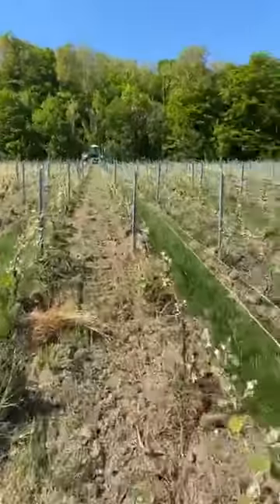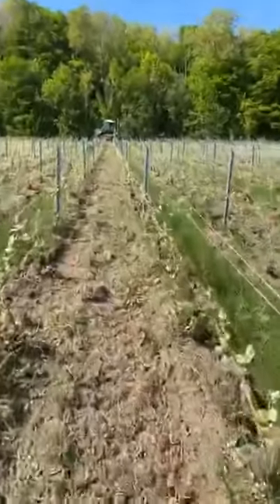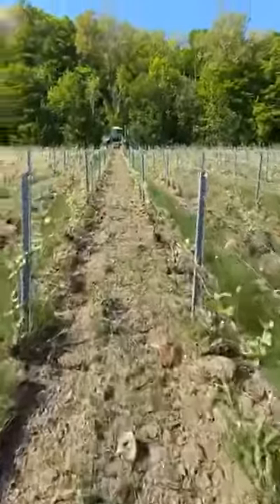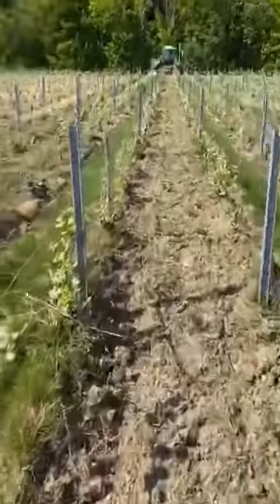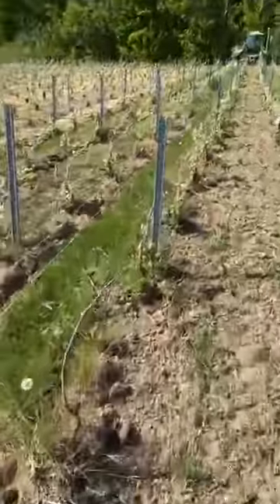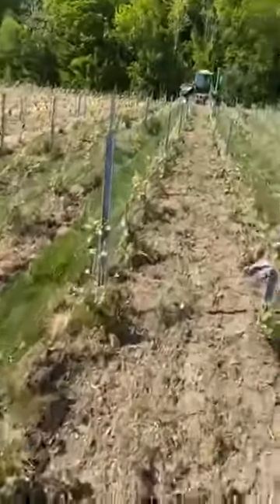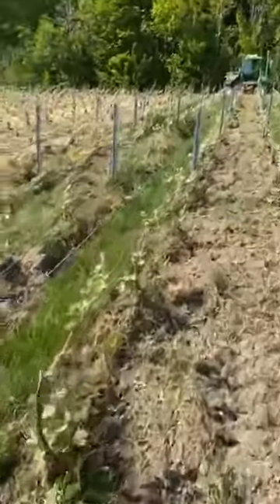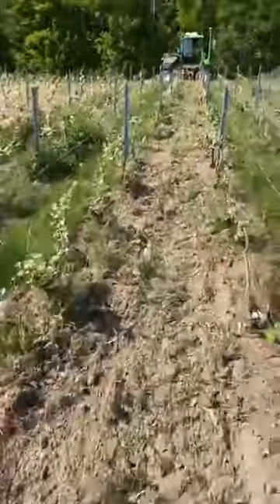Now, just to show you very fast before stopping this live: Vincent will change the equipment. He will change just a little to have a different and more precise work in the vine.